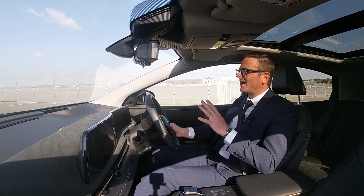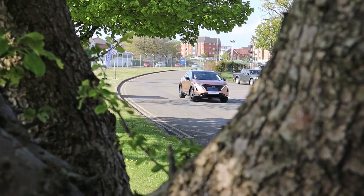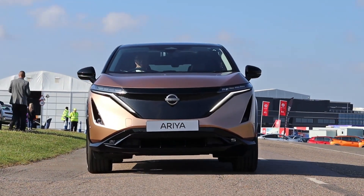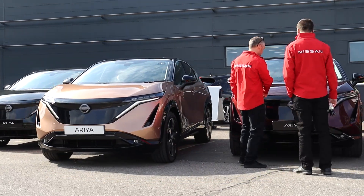The Nissan Ariya is capable of doing up to 310 miles on a single charge. If the journey's further than that, you can charge it up to 186 miles in just 30 minutes — enough time to have a coffee and a snack at any service station.